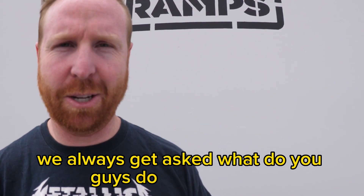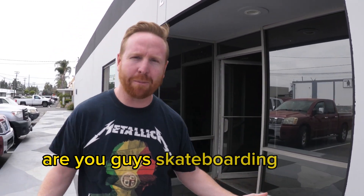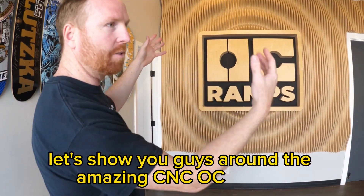We always get asked, what do you guys do at OC Ramps? Are you guys even building skate ramps? Are you guys skateboarding? Let's give you a tour, let's show you guys around. The amazing CNC OC Ramps logo.